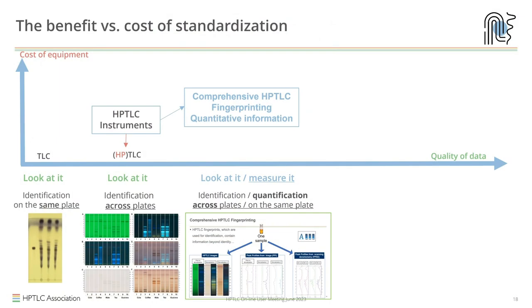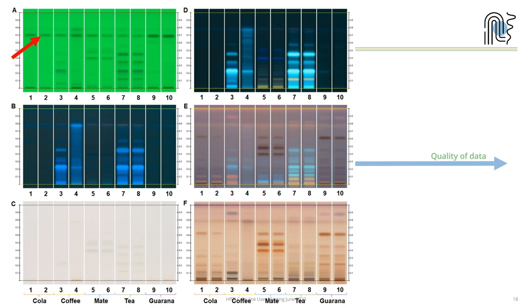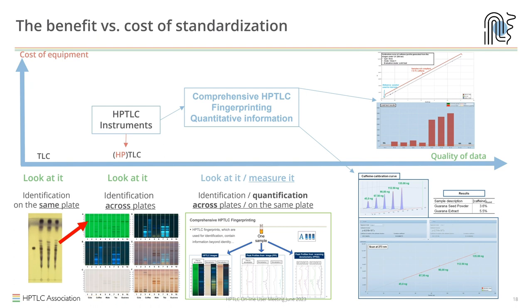How much extra investment does comprehensive HPTLC fingerprinting require? Actually, it is just the cost for extra software. You take the image already gained for identification and get quantification accessible. Looking at different caffeine-containing drugs, they can be clearly differentiated by their fingerprint, and at the red arrow you see the zone of caffeine. All samples contain caffeine, which you can now quantitatively evaluate either as an assay or a limit test — for example for materials that have been decaffeinated.